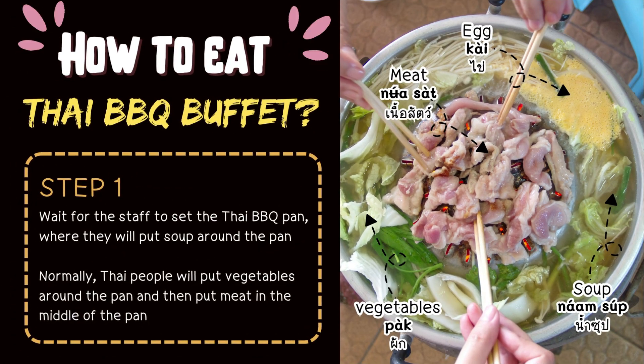How to eat Thai BBQ Buffet. Step 1: Wait for the staff to set the Thai BBQ pan, where they will put soup around the pan. Thai people will put vegetables around the pan and then put meat in the middle. ไข่ means egg. We put meat — in Thai, เนื้อสัด — in the middle of the pan, and vegetables — in Thai, พัก — around the pan, with soup — in Thai, น้ำสัด.